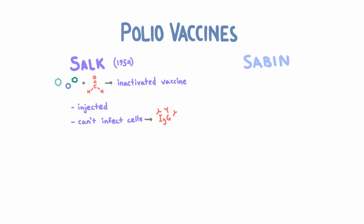The Sabin vaccine was licensed in 1961, just a couple of years after the Salk vaccine. Sabin was convinced that he knew a better way to make a vaccine. His strategy was, instead of inactivating the virus, to attenuate it. Attenuated means the virus would still have some ability to infect humans, but less than the actual virus. So he gave this attenuated virus to people orally, so that it would infect cells in the GI tract.